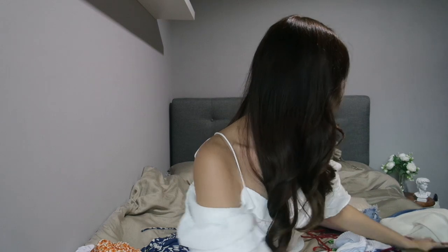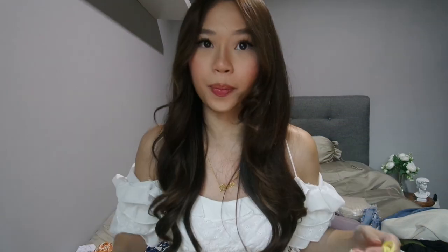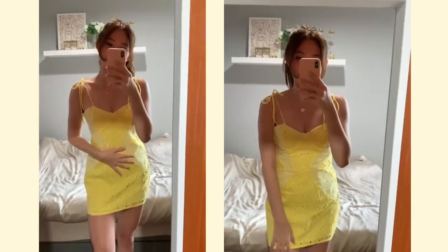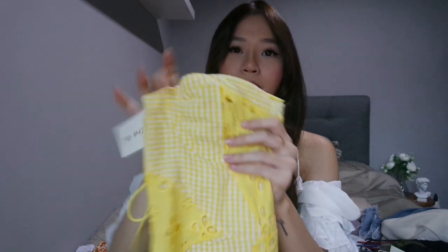The next dress that I got is slightly more expensive — it costs $25 on AliExpress. Not very worth it because it's super short, so I think this is the kind of dress I can only wear to the beach. It's a pity because I was really looking forward to this dress but it's too short.